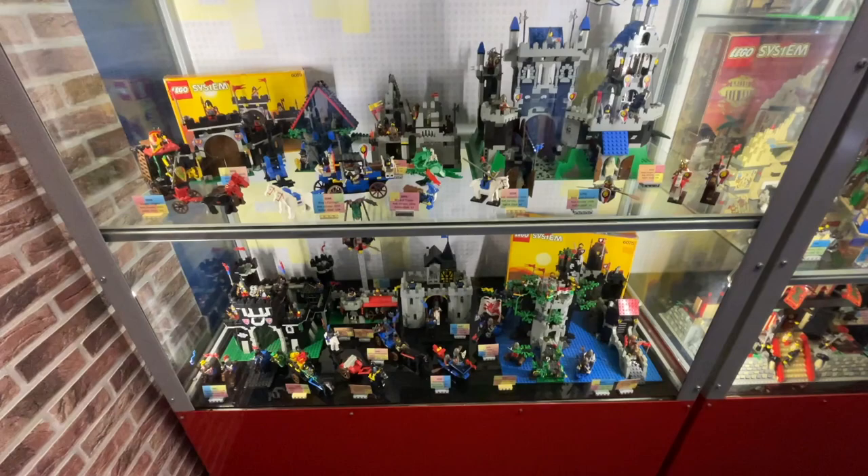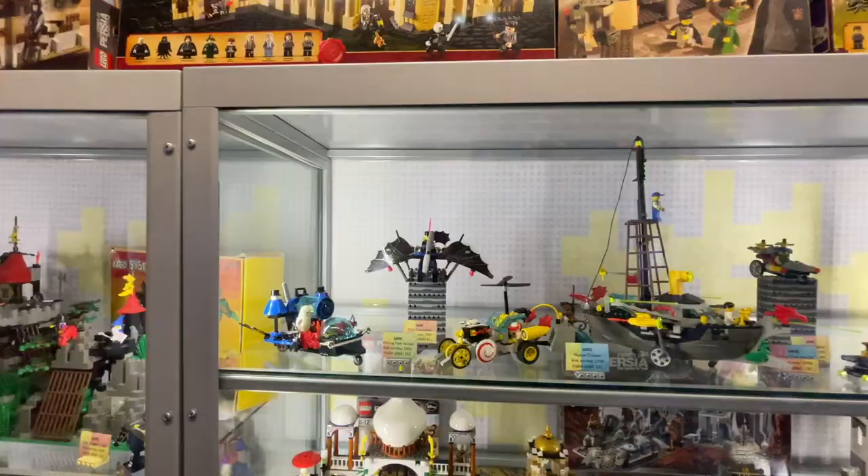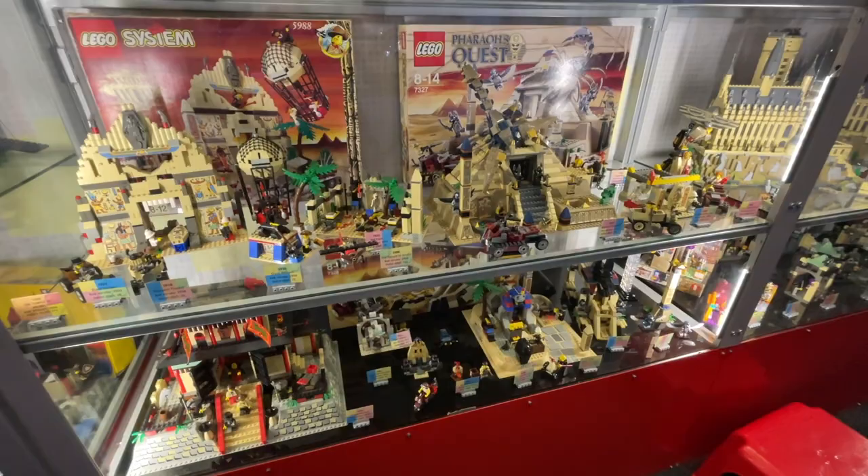These are much older LEGO System sets, which is really cool. We've even got some Harry Potter ones, some Prince of Persia, and so much more with really cool boxes up top. Looking at all these models you can feel the history and see how old and unique these sets really are. I especially love those elephants up there — they haven't made those parts in a very long time.